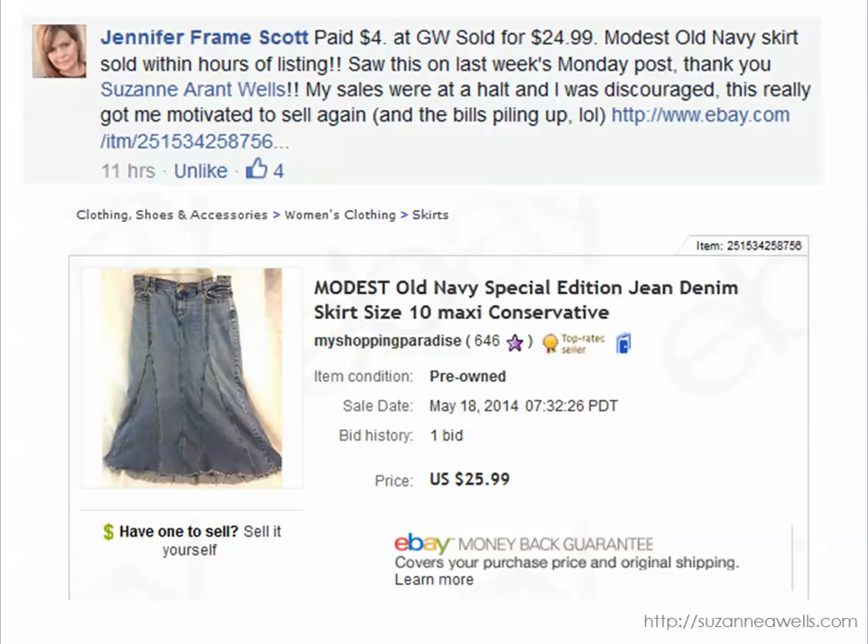Jennifer has been busy with modesty skirts. She found this one for $4.00 and it sold for $25.99, and the brand was Old Navy — so not a super high-end brand, pretty mainstream that you could find anywhere. I've got a video about modesty skirts so if you're not familiar with that check out that video, but this is a utilitarian item you can find pretty easily. A lot of times the skirts are priced lower than the jeans so your profit can be higher.